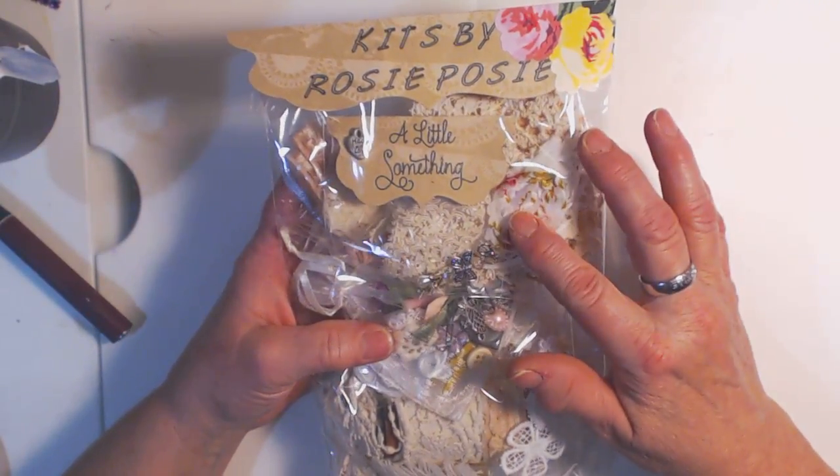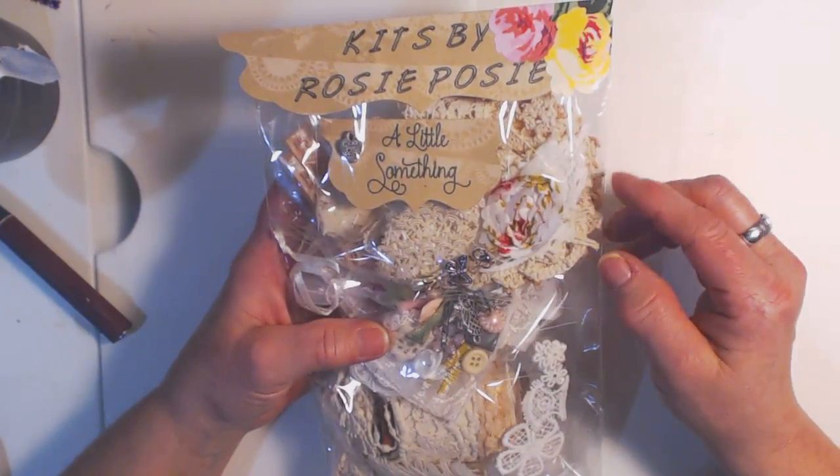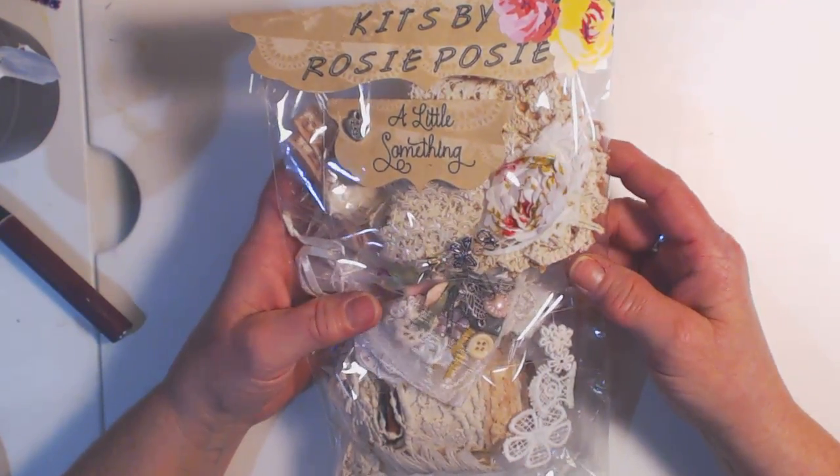It's $35 through PayPal. She will invoice you, so if you are interested you can reach Rose or you can reach me, and I will leave that information in the description box.